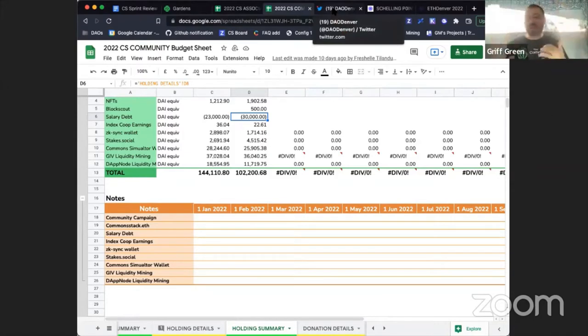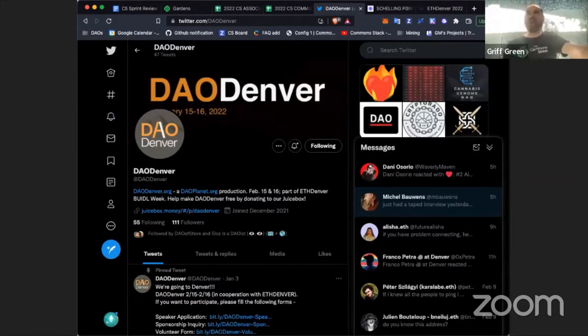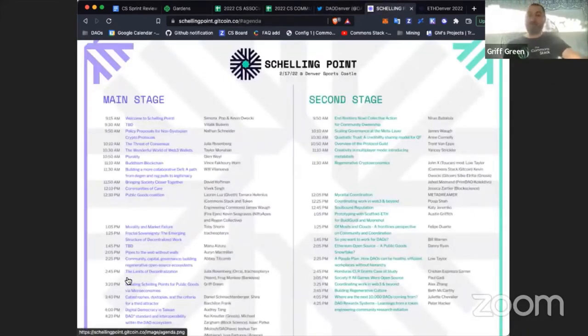The other big news: I'm giving three talks and hosting a couple of panels at ETH Denver. If you're in Denver, the Common Stack is going to have a huge presence. I'm giving a collaborative economics talk on the 15th at DAODenver. I'm also speaking at Schelling Point — there was a scheduling conflict, so come check me out at the 1:45 slot, not 3:20 as listed on the calendar. Manu and I are switching.